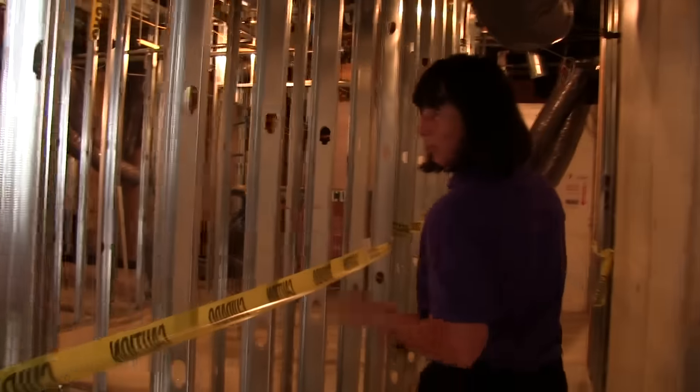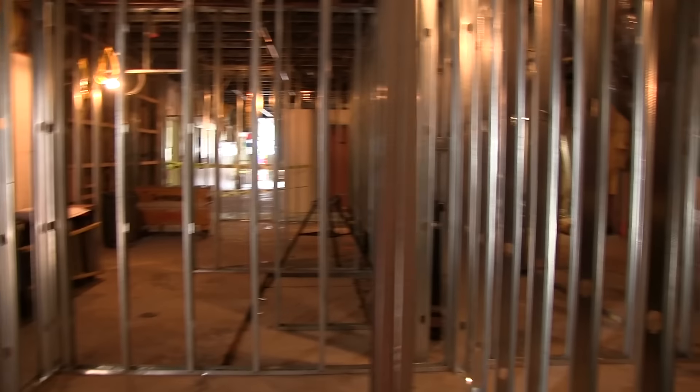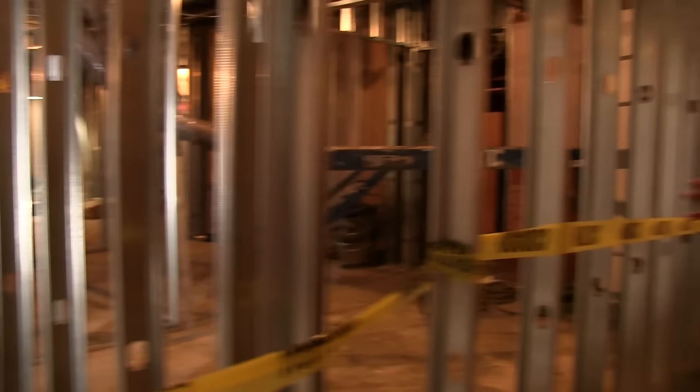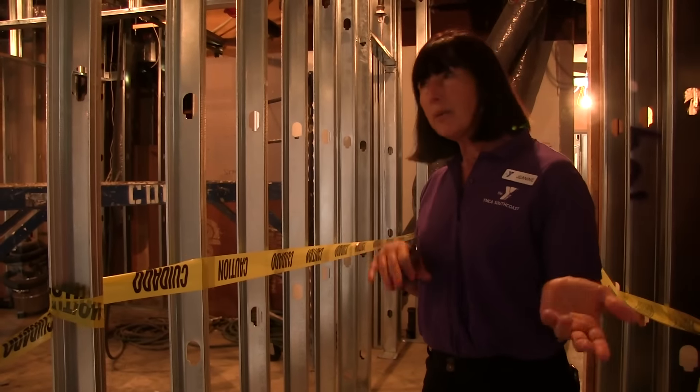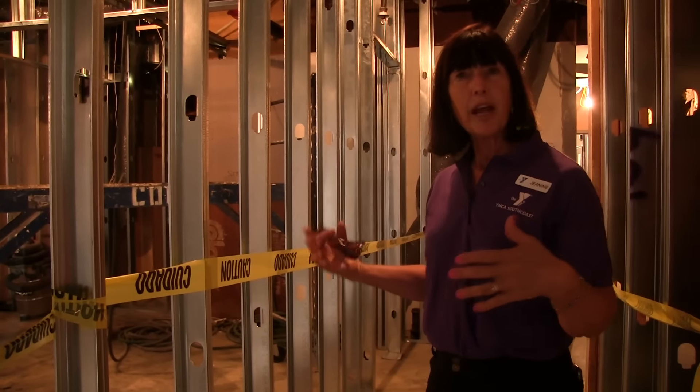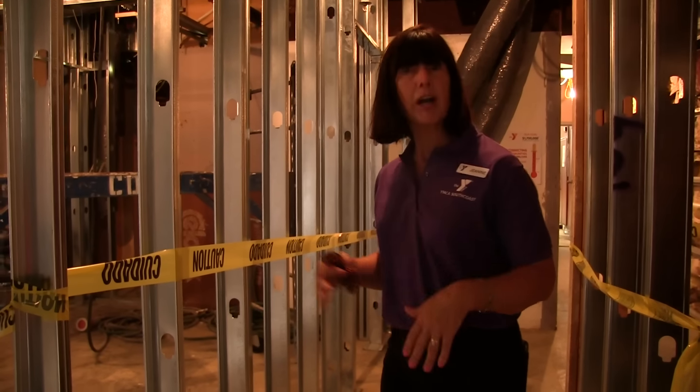This will be the locker room area, male and female. When we go into phase two and build our pools, there will also be a family room for dads that want to bring their daughters in, moms and their sons, and people that need somebody to help them getting changed.